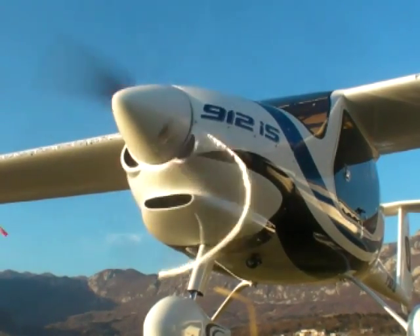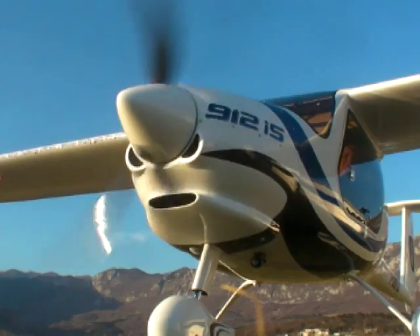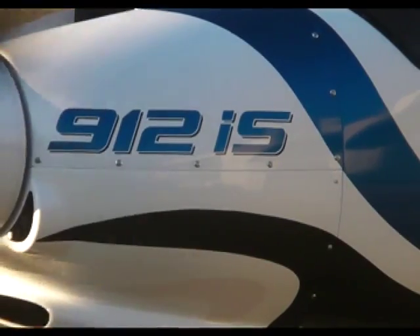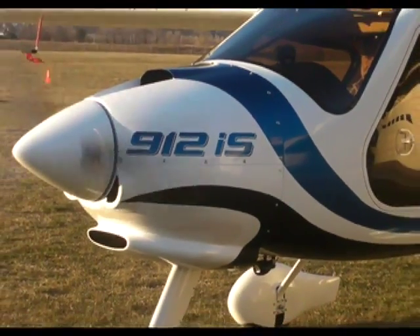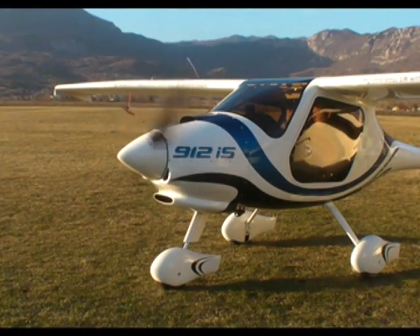In principle, around 5300 RPM is the threshold. Above that, if you give full throttle, you are in power mode — wide open throttle. Below 5300 RPM, you are in ECO mode.